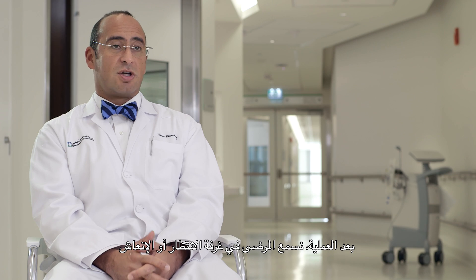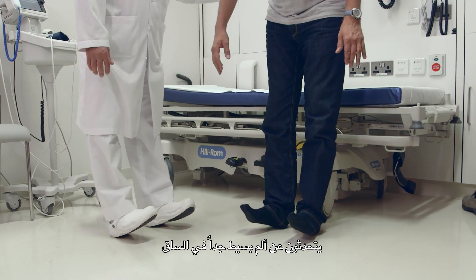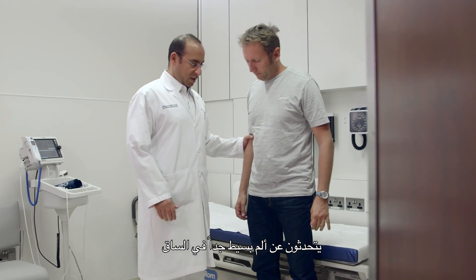Patients prior to surgery will complain of pain that's eight to nine out of ten in intensity. It prevents them from walking and certainly prevents them from performing their activities of daily living. What's great about this surgery is the near immediate relief that patients experience. So in the holding area or in the PACU, the post-anesthesia recovery area, patients essentially report very little pain in their leg.